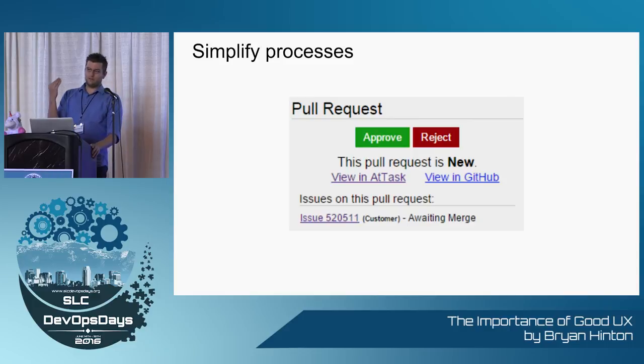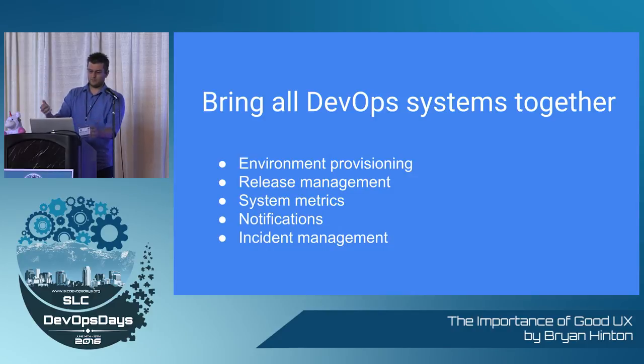Pull requests at Workfront need three different systems: our CI tool, our work management tool, and GitHub. Instead of making people log into all three systems for one pull request, do it all in one place — click one button. We pulled all those other systems into one cohesive UI, one user experience. It's not 'go to this IP address for that service, do this other service over here' — it's all in one place.